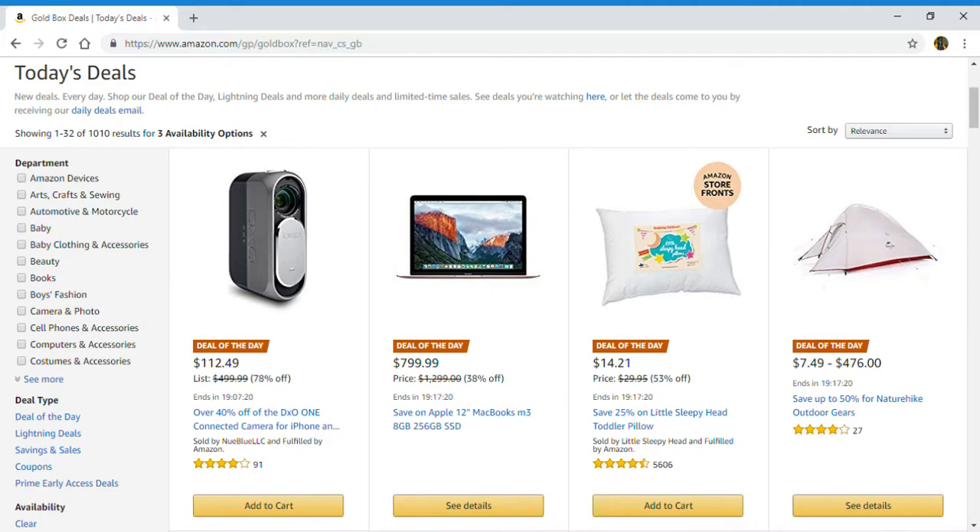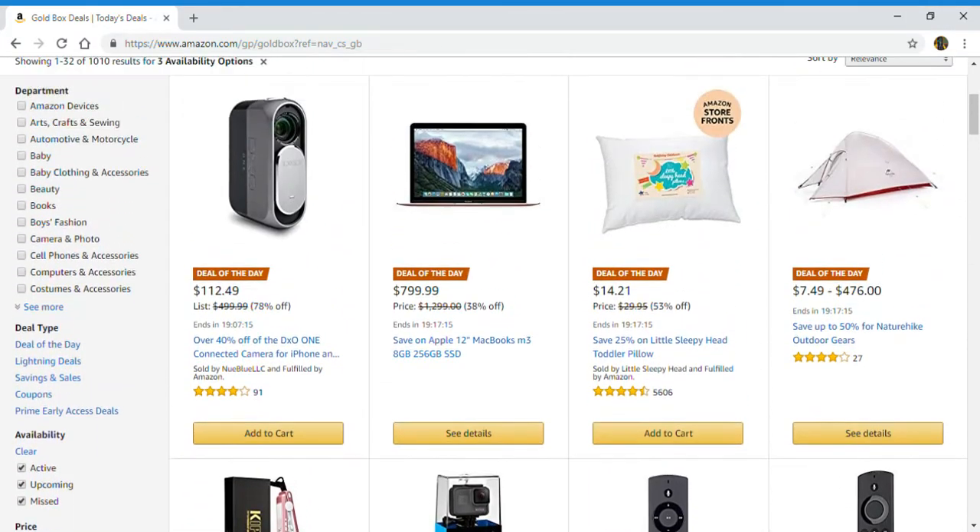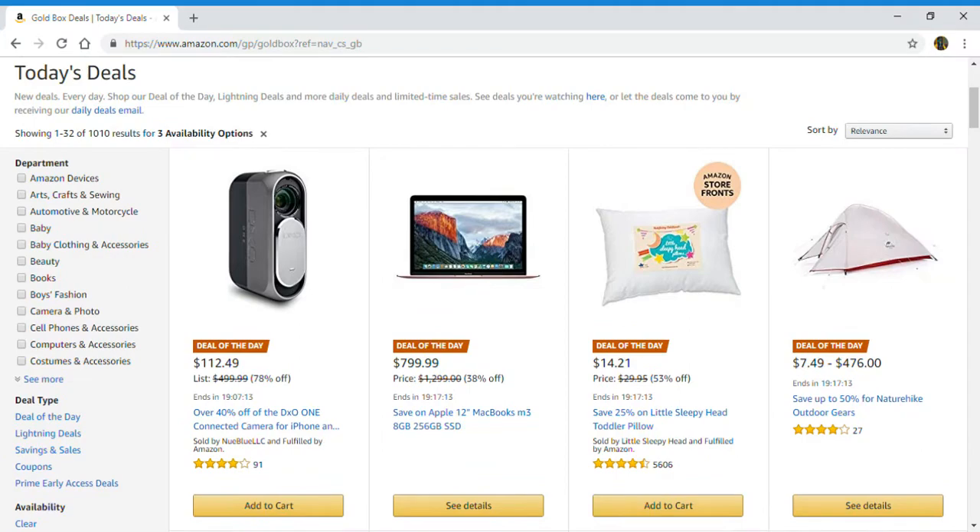As far as the deals of the day go for today, there are 5. The first deal of the day is over 40% off the DX01 connect camera for iPhone and something else.